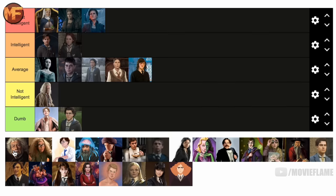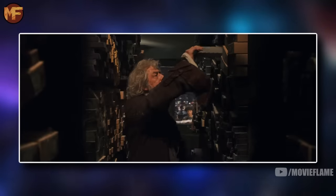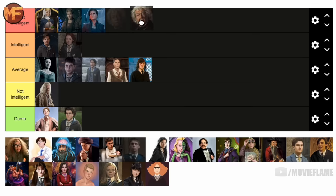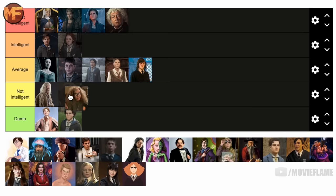Garrick Ollivander is going in the most intelligent tier. Not only is he a genius wand maker, but he also has the memory of a genius — he can remember every detail of the wands he sells and who he sold them to. 'I remember every wand I've ever sold, Mr. Potter.' That is absolutely wild. He definitely belongs in the top tier for Ravenclaws.